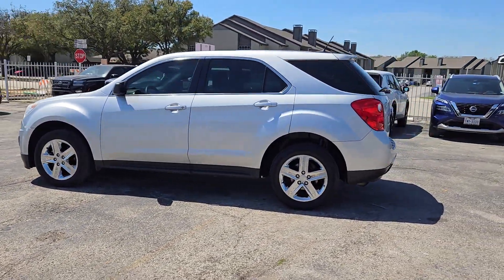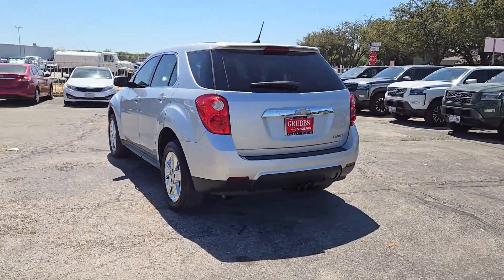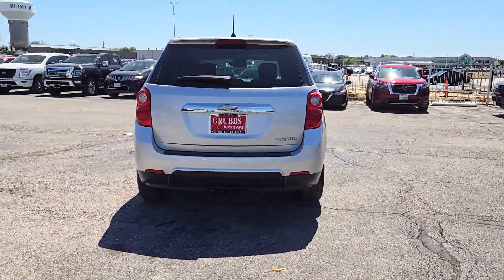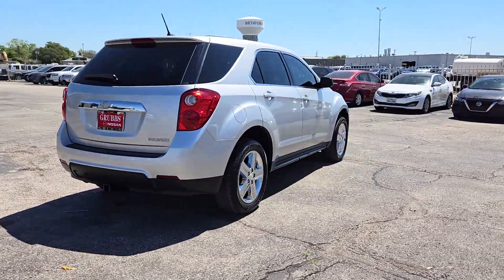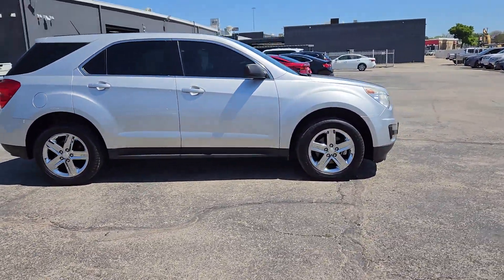This could be the car for you. The 2013 Chevrolet Equinox. This vehicle is an outstanding buy with fewer than 100,000 miles on the odometer. The Chevrolet Equinox — the small SUV with a big spirit of adventure.